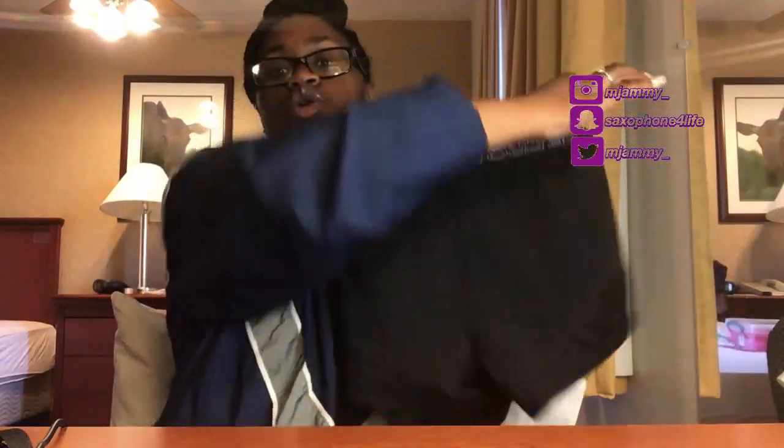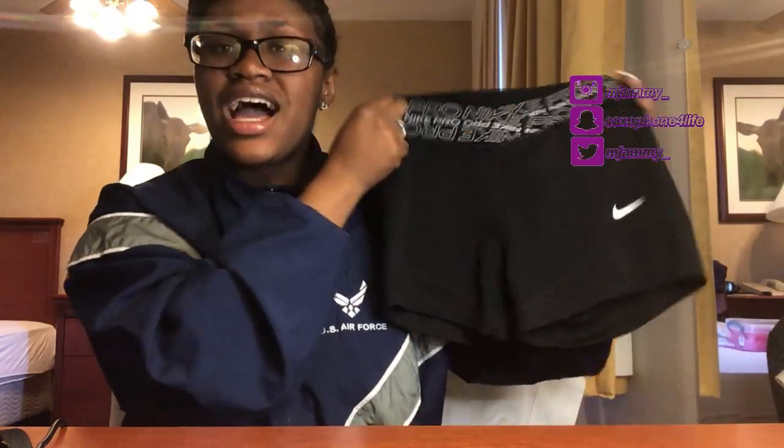Another thing I'd suggest is Spanx or compression shorts — for guys too. They really come in handy. You can get some at your local Walmart, though I had to go to Dick's for mine. I also brought some longer Nike pairs. You don't need more than three pairs of Spanx — you really don't need that many.